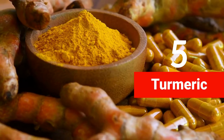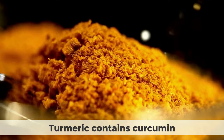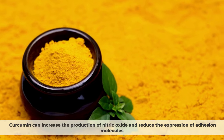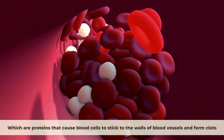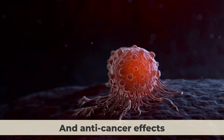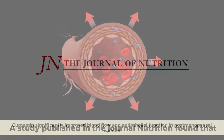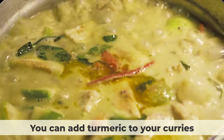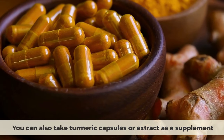Number five: turmeric. Turmeric contains curcumin, a compound that has anti-inflammatory, antioxidant, and vasodilating effects. Curcumin can increase the production of nitric oxide and reduce the expression of adhesion molecules, which are proteins that cause blood cells to stick to blood vessel walls and form clots. A study published in the journal Nutrition Research found that curcumin significantly improved blood flow and endothelial function in post-menopausal women. You can add turmeric to curries, soups, rice, or milk, or take turmeric capsules as a supplement.